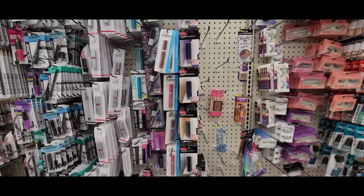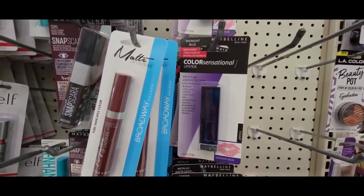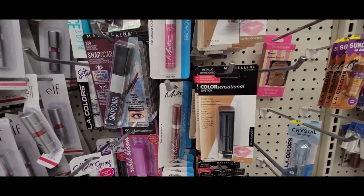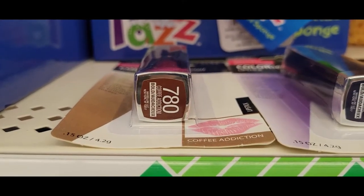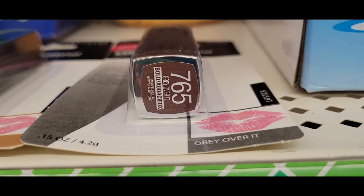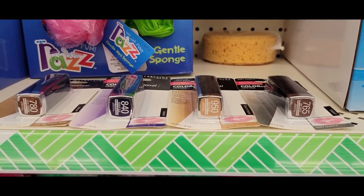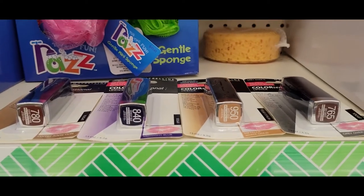This Dollar Tree got in some pretty cool looking Maybelline Color Sensational Lipstick. The first color is Midnight Blue, Coffee Addiction, and Metallic White Gold. I wanted to try and show you what the colors look like — this is Coffee Addiction, this is Midnight Blue, this is Metallic White Gold, and gray. That's four colors. I think I'm going to go for the lighter one. I'm not a real dark colored lips kind of person, but for a dollar these look pretty cool.